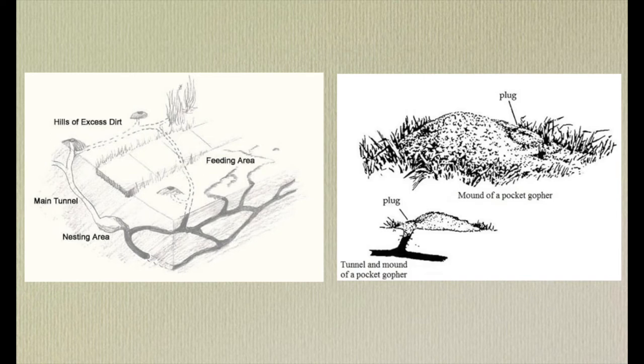A pocket gopher's habitat is a burrow system underground consisting of many tunnels with multiple openings above ground, along with dedicated rooms such as a nesting area, a feeding area, and even a bathroom area. A burrow system for one singular gopher can cover an area from 200 to 2,000 square feet. The burrows are about two to three inches in diameter and the main burrow can range from six to 12 inches below the ground.